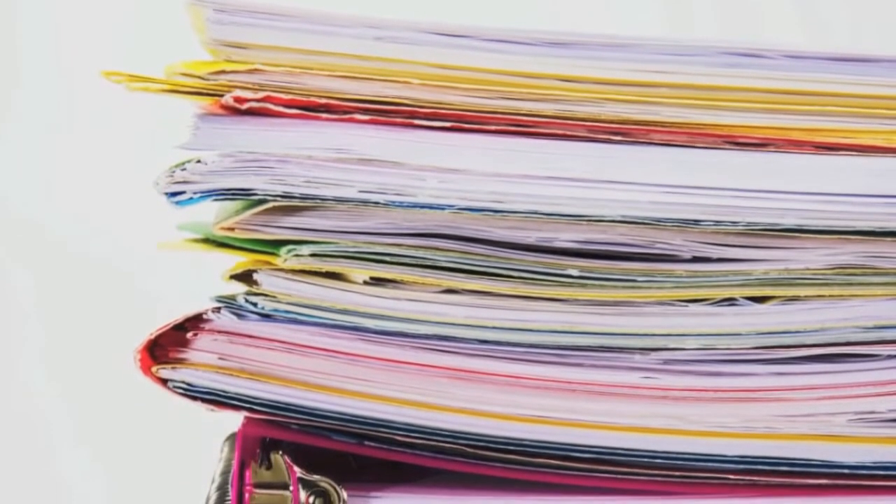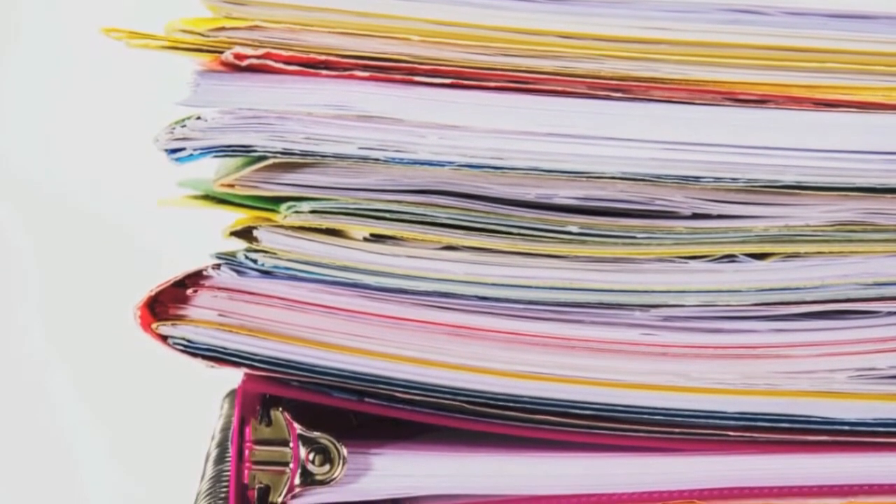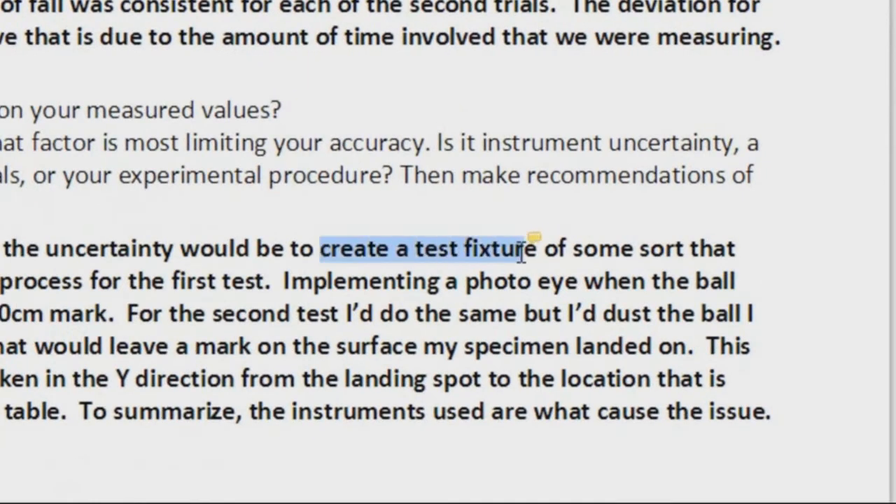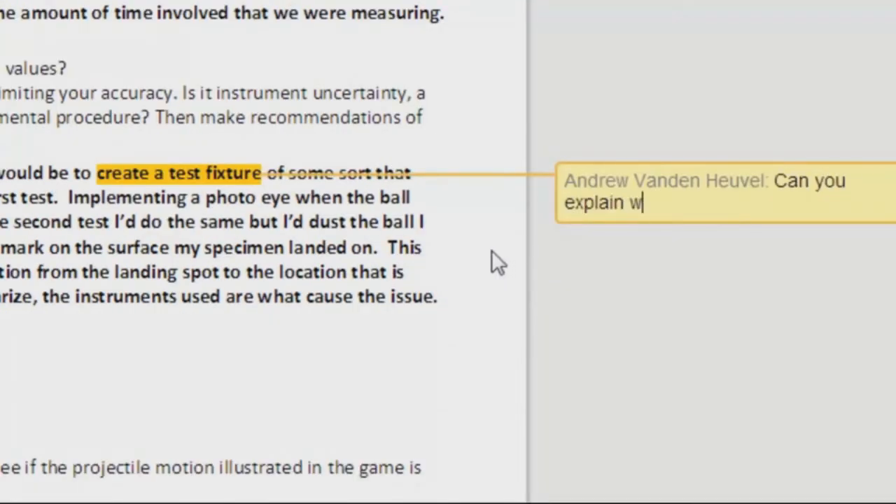Piles of paper – worksheets, quizzes and tests – are a common sight in the traditional classroom. In the online classroom, students are graded using the high-tech equivalent of the same basic tools. Students can get meaningful feedback on written assignments and see their grades instantly after completing quizzes and tests.